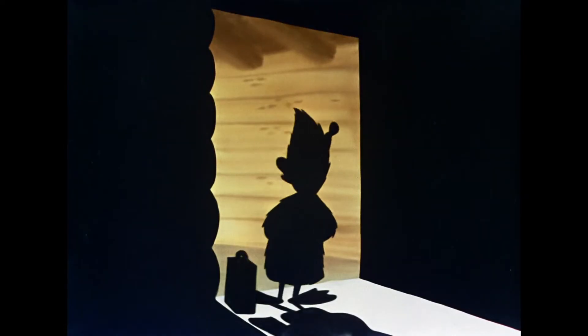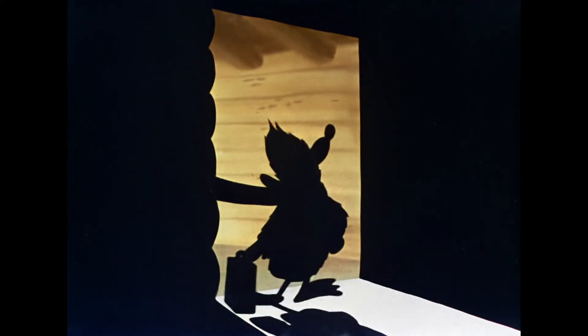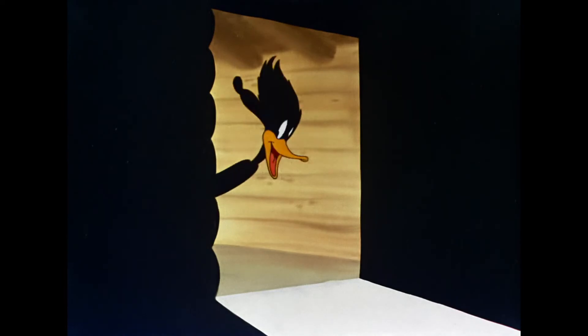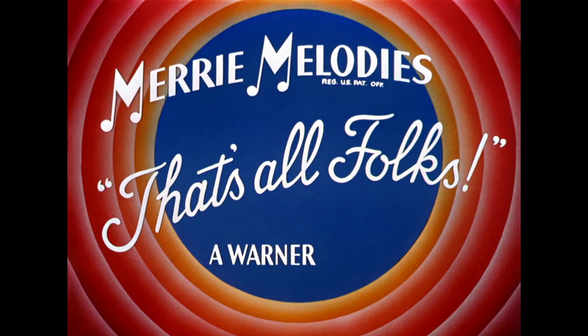Good morning, gentlemen. Could I interest you in some delicious after-dinner mints? Well, here we go again.